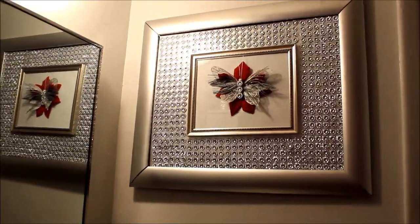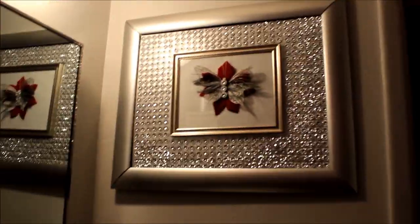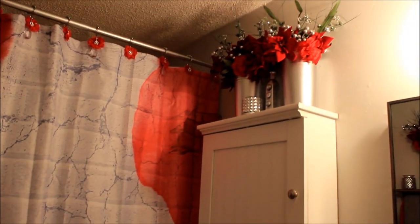So here is that picture that y'all were seeing in the video. I can't get the bling to show well on camera, but if y'all see this in person y'all would be like 'dang, bling bling!' — it's really blingy. Then we got the bling there and the flowers.